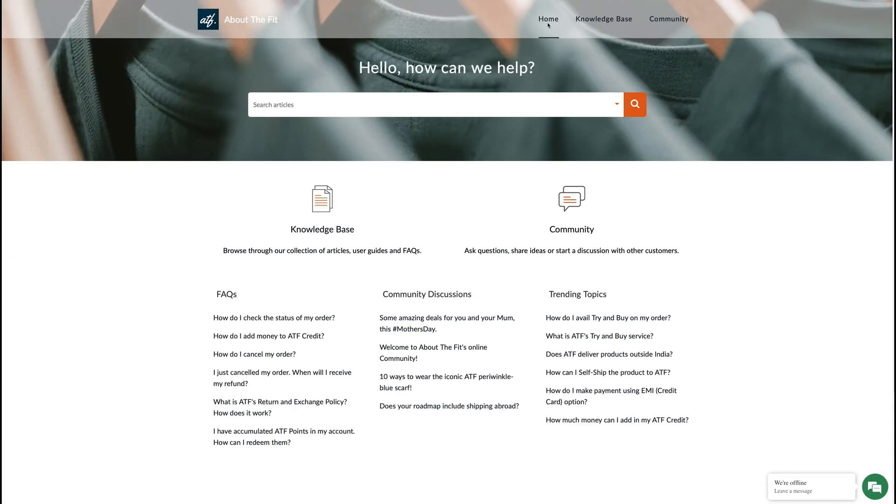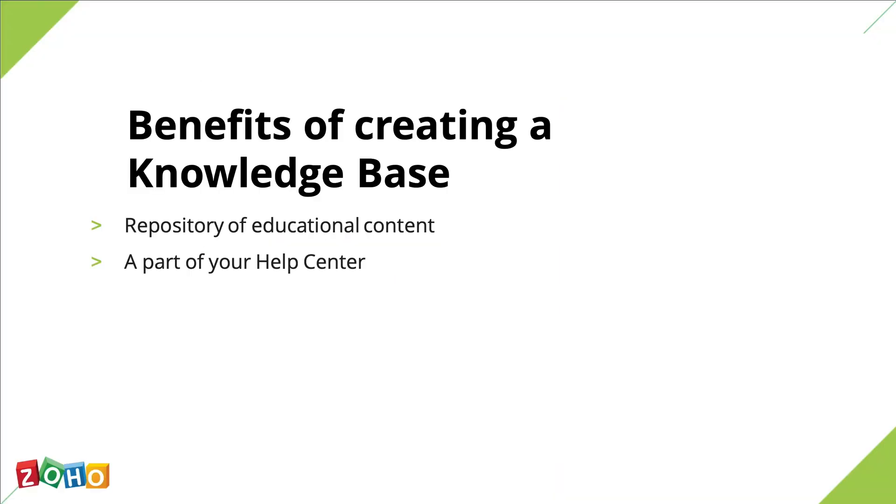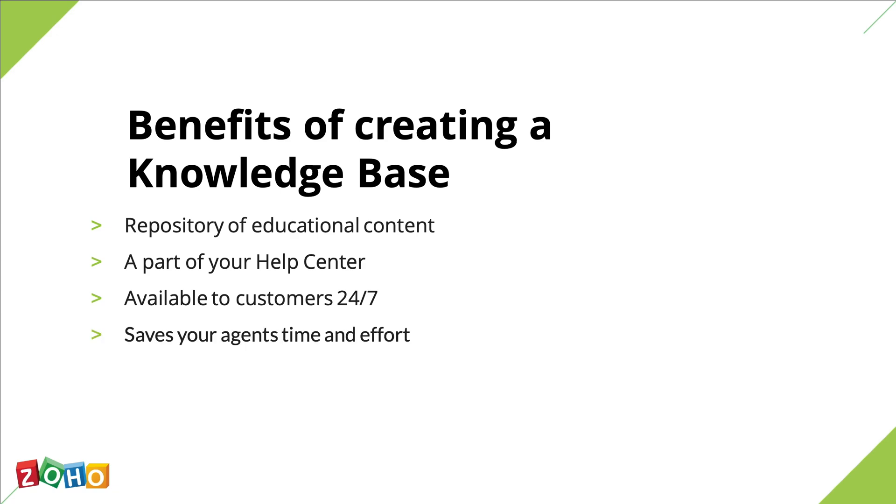It's usually a part of your help center which also hosts the community, a space dedicated to conversations between your customers and you. Because it's online and completely self-serve, your knowledge base can be made available to your customers around the clock. So instead of waiting for a support agent to call back the next day, customers can access information when they need it and from a device of their choice. It saves your team considerable time and effort and stands in for your agents when they're busy or away for the night.